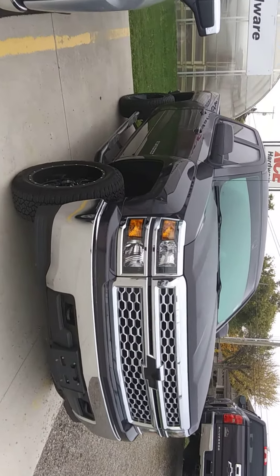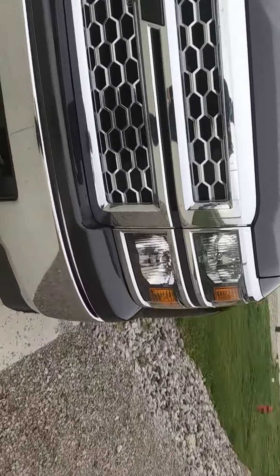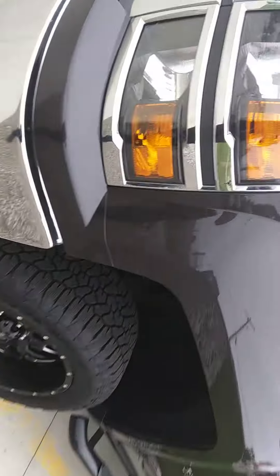Hey, this is Jason Barnes over at Steikman Chevrolet. I just wanted to show you this truck real quick. As far as I can tell it's in really good shape. I know that at this age you normally get rust starting up around the wheel wells, but this thing doesn't have anything there.